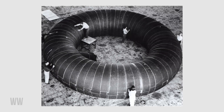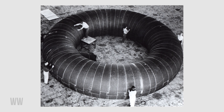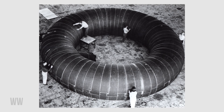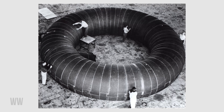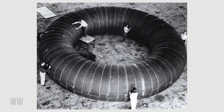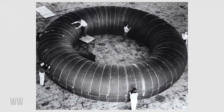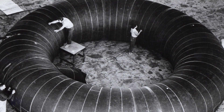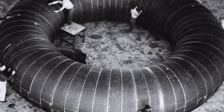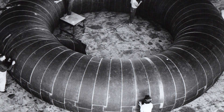First up, we have the inflatable space station concept from 1961. Unlike many other early space station concepts, this design actually made it out of the concept phase and into production, though no models were ever flown. This particular station was 30 feet and expandable.